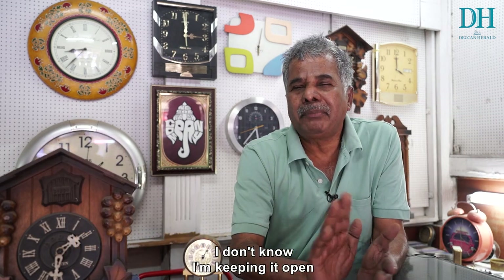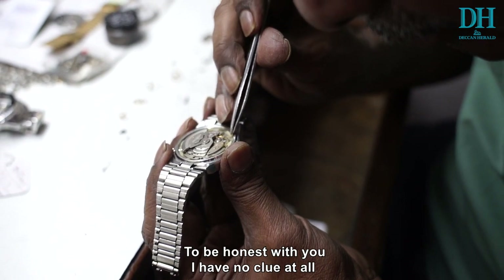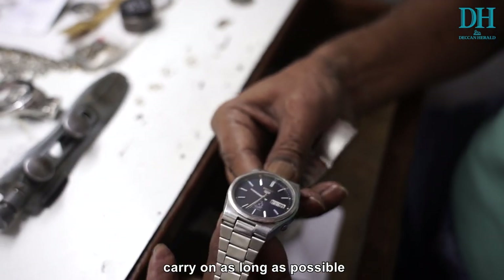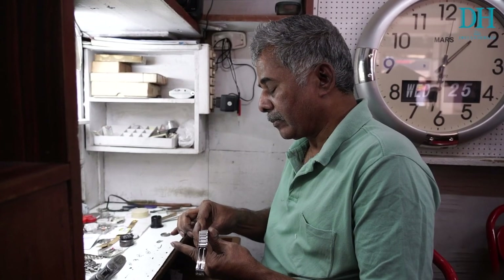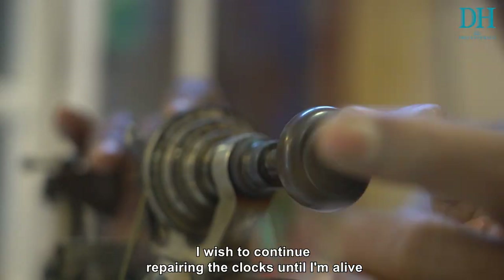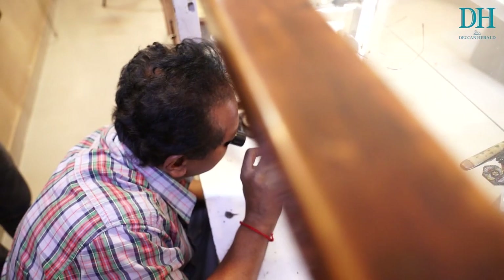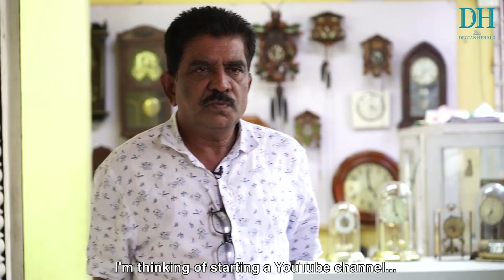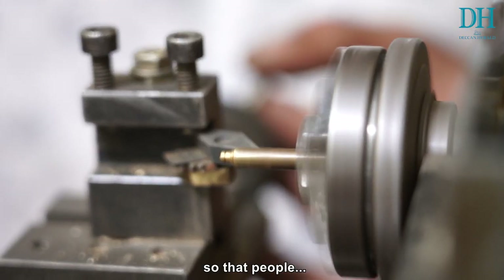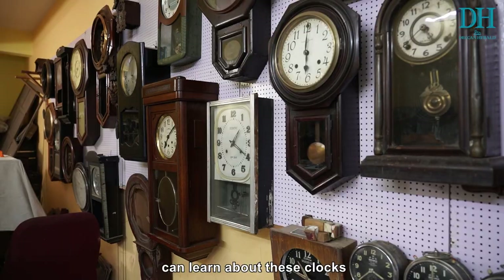I don't know how I'm keeping it open, to be honest. I have no clue at all — I'm only hoping that we will carry on as long as it's possible. I'm thinking of opening a YouTube channel so that people can come to learn about these clocks.